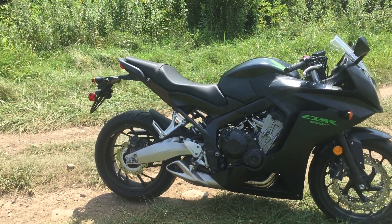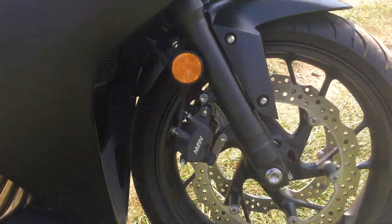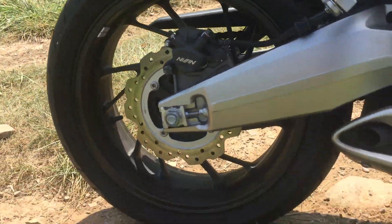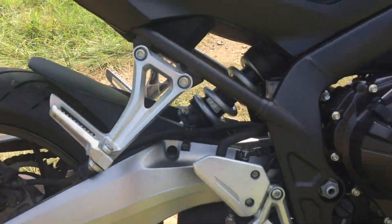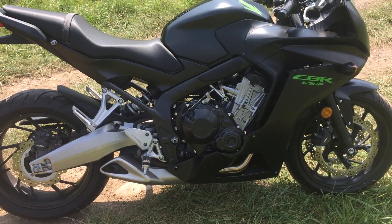We put two matching sets of tires on it, so it's got a brand new set of tires front and rear with zero miles on them — I have not even ridden it with these tires. They're both Dunlops. We looked over the bike and wiped it all down. It's got that matte grayish-black finish — a great looking machine.